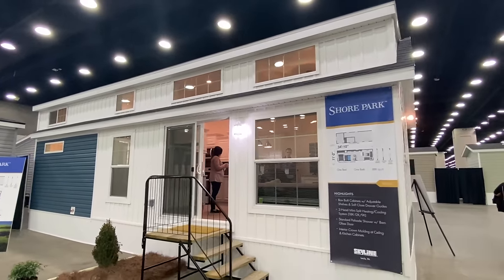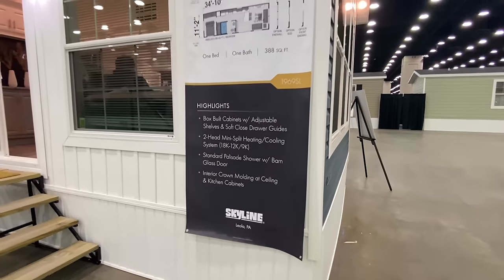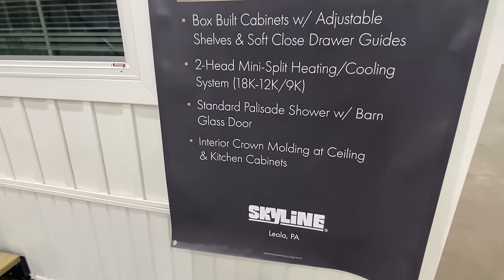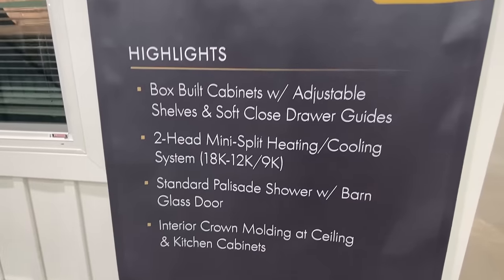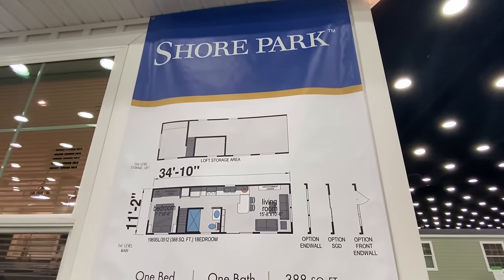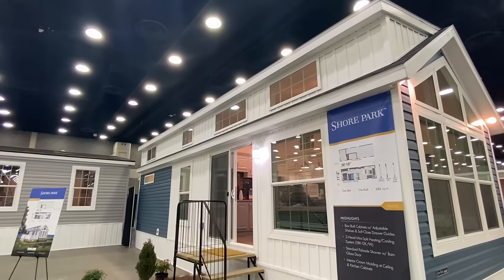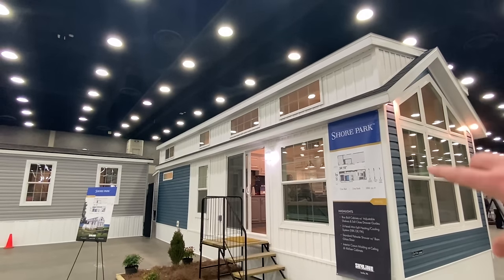We're at the 2024 Louisville Manufactured Housing Show. This house is manufactured out of Pennsylvania — here's some good information if you want to screenshot this. I'm going to take you on a little exterior walk around, and then we're going to head inside because we got a good bit to see. There's a loft in this house as well.